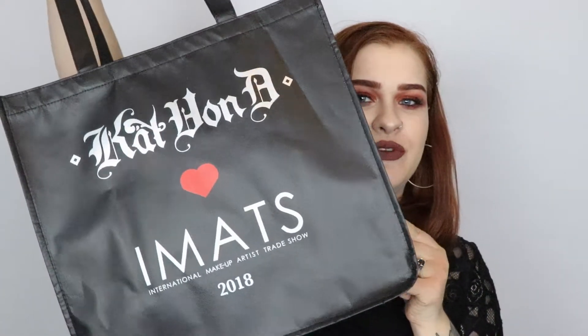Hey everyone, welcome back to my channel. My name is Jess and thank you so much for tuning into today's video. Today I'm going to be bringing you a large iMats haul with mostly Kat Von D Beauty. I did go to iMats over the past weekend in New York City, so if you would like to see what I got then please keep on watching.